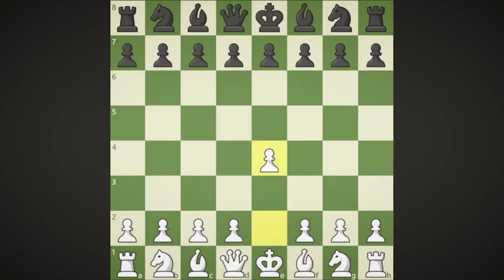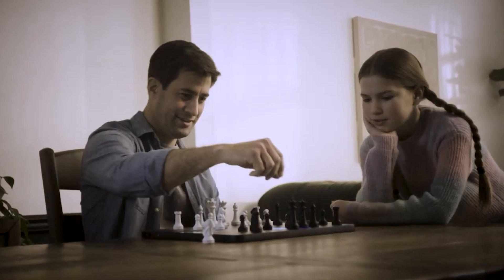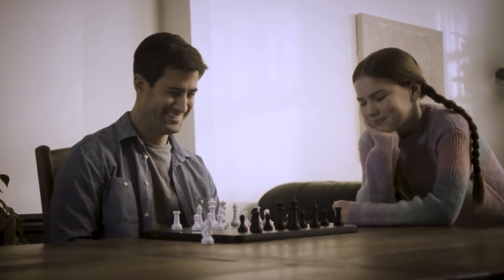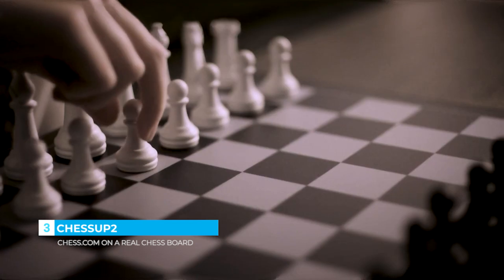Chess is an experience — the excitement, the joy, the devastation, the undeniable drive to play again and again. Chess is an experience that's meant to be shared. What if you could experience chess in a completely new way?